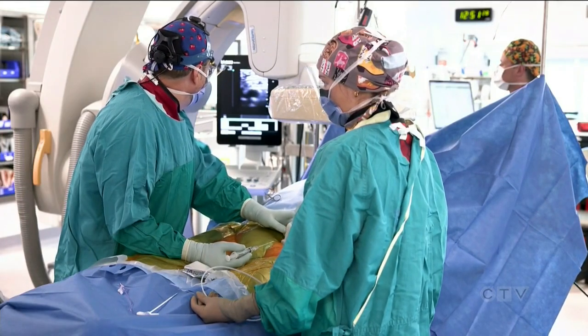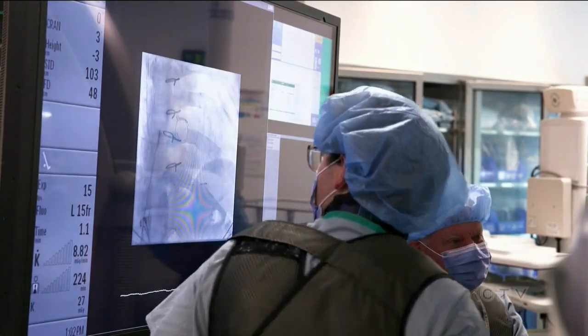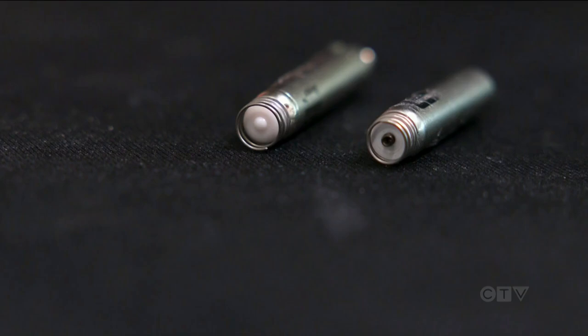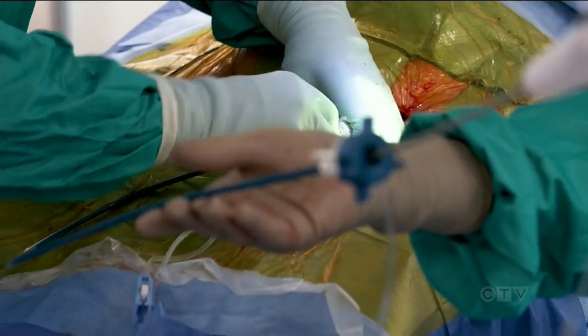When the heart beats too slow, a pacemaker helps restore its natural rhythm. And now, a leading-edge device — we have been working on developing a new, less invasive pacemaker. The world's first dual-chamber wire-free pacemaker is as small as a AA battery, a tenth of the size of a traditional one. It's also implanted into the heart through a small incision in a vein in the leg, reducing infection.